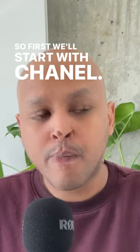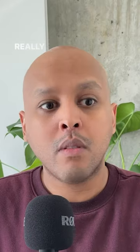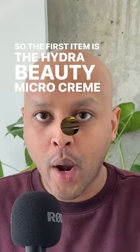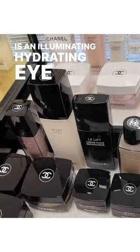So first, we'll start with Chanel. There were two things that came out in the month of May that really spoke to me. The first item is the Hydra Beauty Micro Creme Yeux, which is an illuminating, hydrating eye cream.